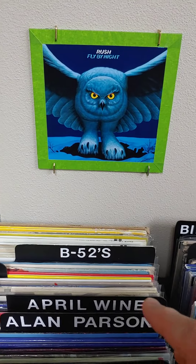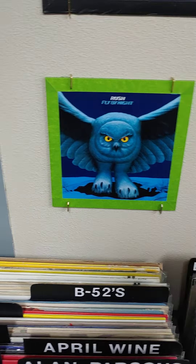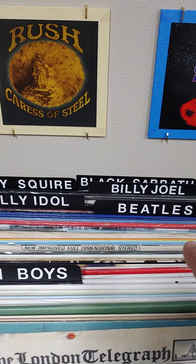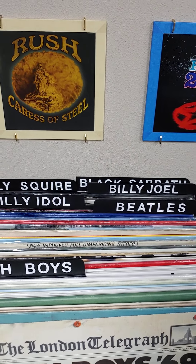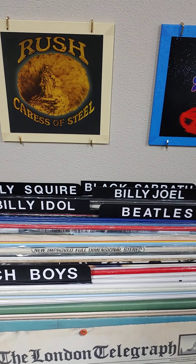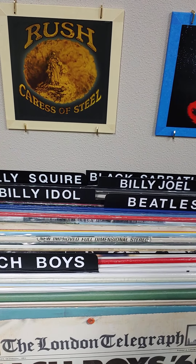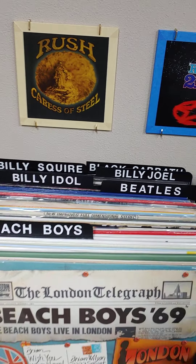On we go to the B's, where we have the B-52s and next is the Beach Boys, which continues over here. The Beach Boys and Beatles — along with the Rolling Stones — are what I have the most of, next to Rush.